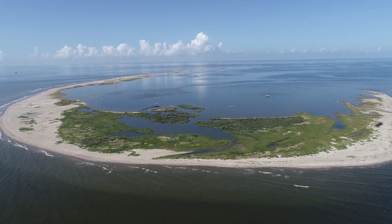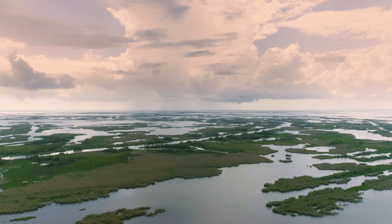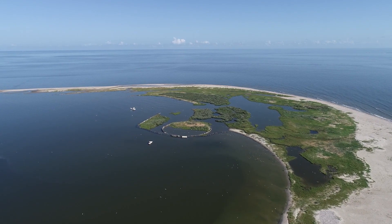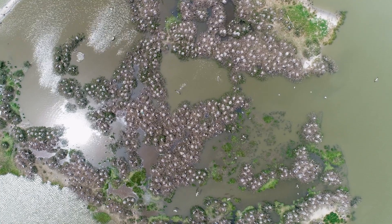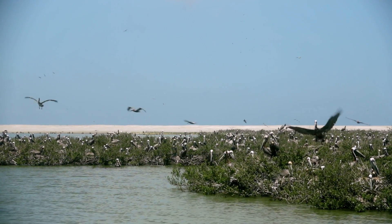Breton Island is a small barrier island off the coast of Louisiana, not too far from the Mississippi River Delta, and it's part of a long chain of other barrier islands in the Gulf of Mexico. It's an incredible national treasure and one of over 560 national wildlife refuges. For centuries, it's provided habitat for nesting colonial water birds.